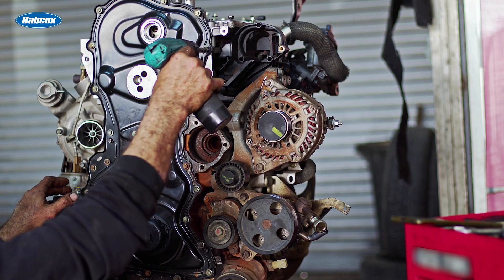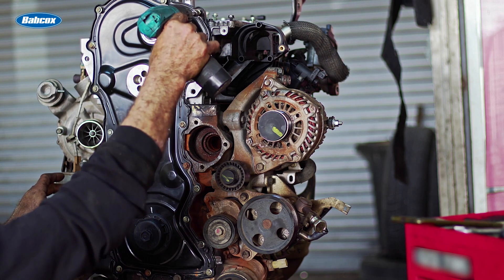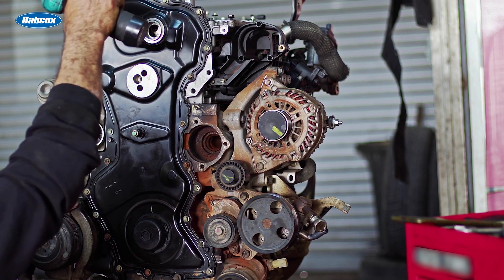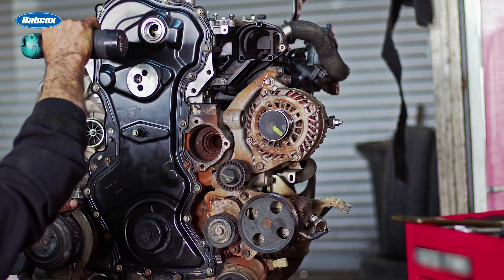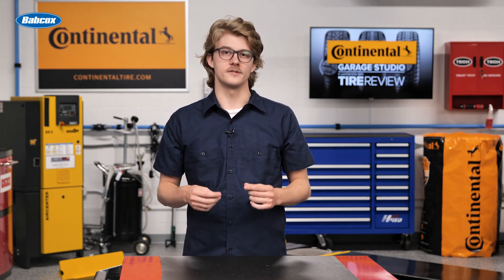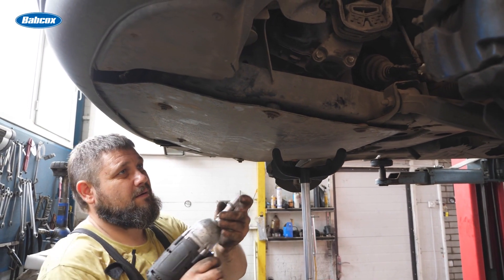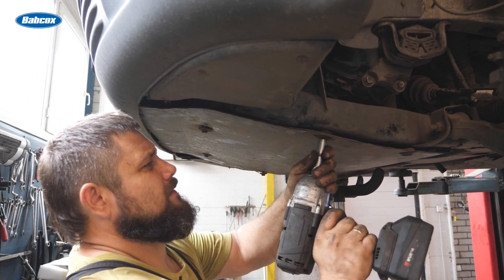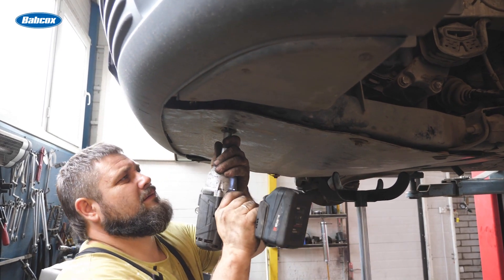Users can also go anywhere within the shop without dragging around a hose or trying to find an outlet. Maintenance needs are minimal for cordless tools, with no oiling before use. Brushless motors found in higher-end cordless tools increase efficiency and power density while reducing friction and wear. More compact and powerful than their predecessors, modern cordless tools close the power gap with pneumatic.